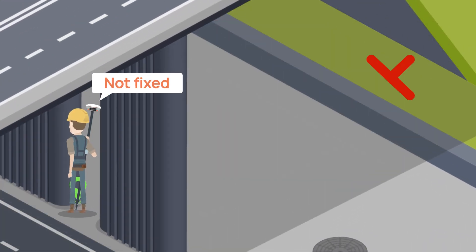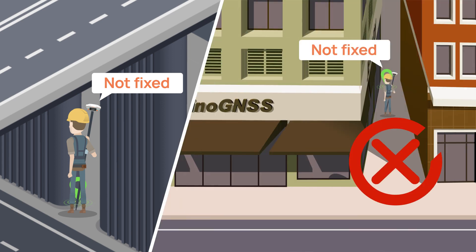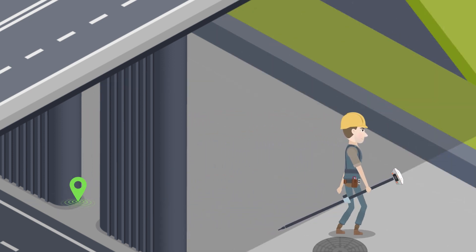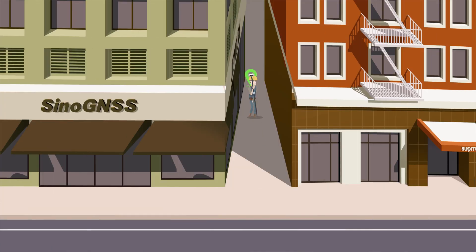In signal-obstructed areas like in the laneway or under the bridge, the conventional GNSS receiver cannot get a fix. With MAS Laser RTK, you can stand somewhere with good GNSS signals because the millimeter-level laser on the MAS back can measure up to 10 meters. The laser mode could reduce the risk of errors and delays in the work.